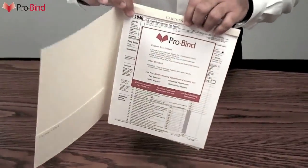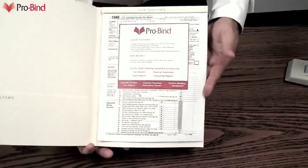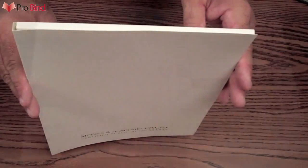Making for a secure yet invisible bind. This little fold-over tab not only hides the staple, but makes for a perfect alignment of the copy inside the folder. The finished look is clean, square, and exceedingly professional.